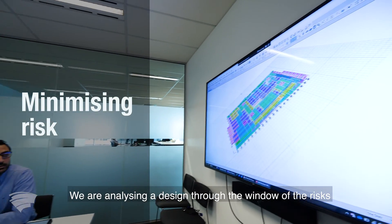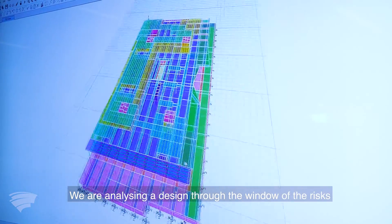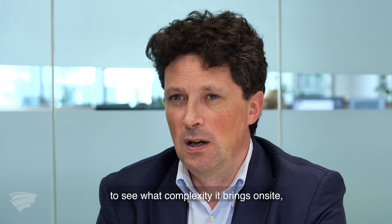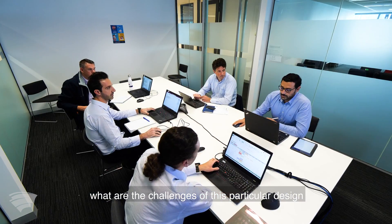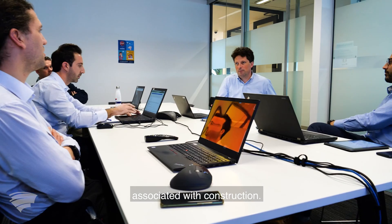We are analyzing a design through the window of risks to see what complexity it brings on site, what are the challenges of this particular design, and what can we do to reduce the risk associated with construction.